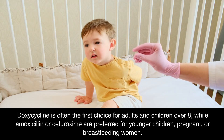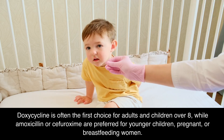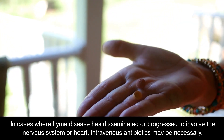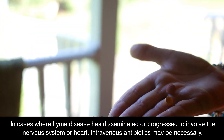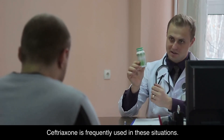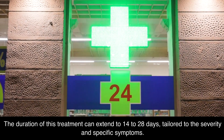Doxycycline is often the first choice for adults and children over 8, while amoxicillin or cefuroxime are preferred for younger children, pregnant, or breastfeeding women. In cases where Lyme disease has disseminated or progressed to involve the nervous system or heart, intravenous antibiotics may be necessary. Ceftriaxone is frequently used in these situations, with treatment duration extending to 14 to 28 days, tailored to the severity and specific symptoms.